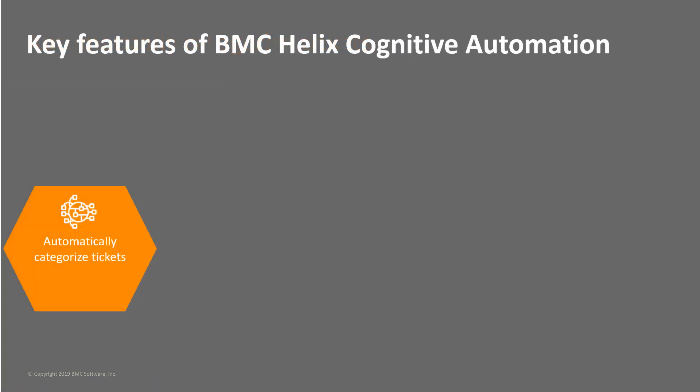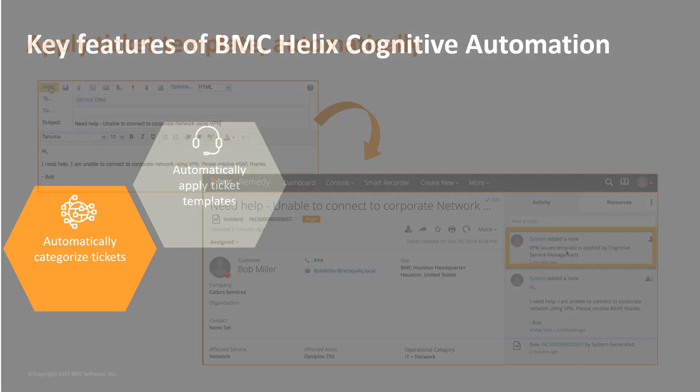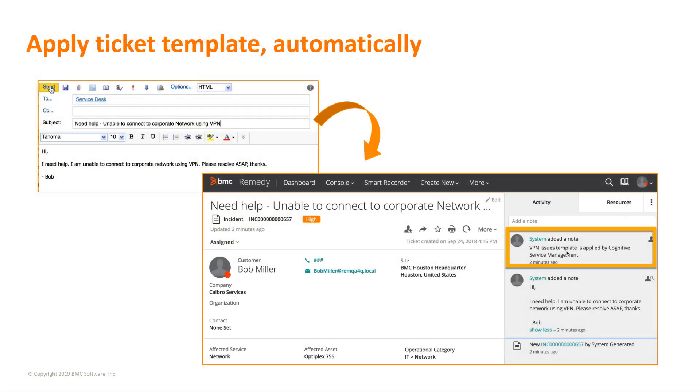Similarly, tickets created without templates might require service desk agents to invest time to find relevant templates. This, in turn, increases the time taken to resolve tickets. By automatically applying ticket templates, service desk agents can significantly reduce the time taken to resolve tickets.